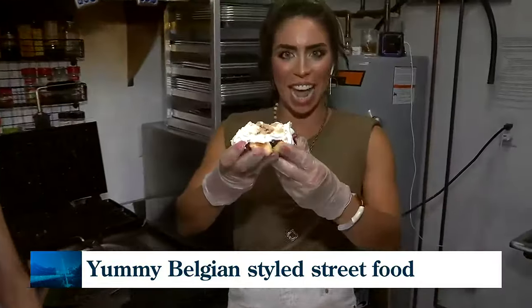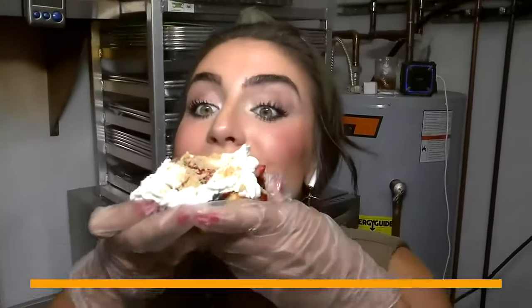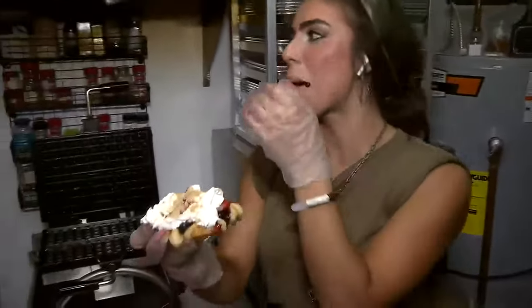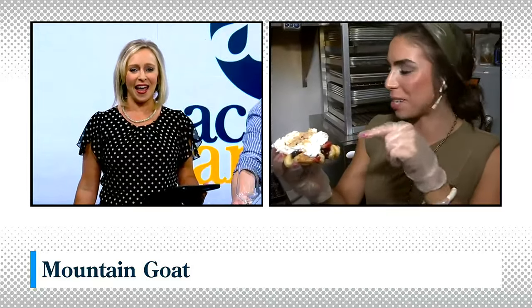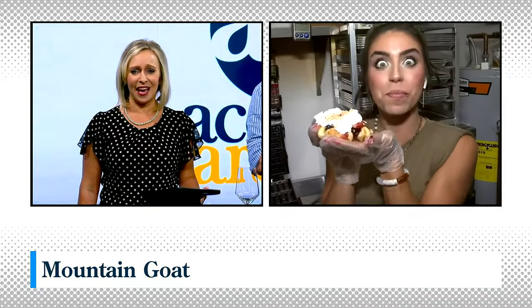We're really thankful when people come and get to try something that is tasty and different. Let's see what the 10K craze is all about. This is amazing. I'm going to sell my soul for this thing — it's amazing!